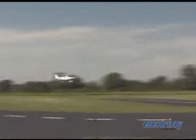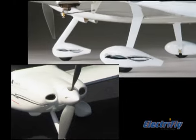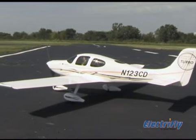Officially licensed through Cirrus Design Corporation, the Electrofly SR22 Turbo reflects the full-scale aircraft's superior workmanship and appearance, in such details as the molded vertical fin, nose gear and wheel pants, winglets, and scale trim scheme reproduced with the included decals.